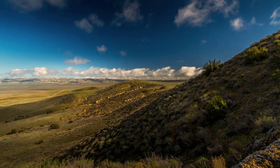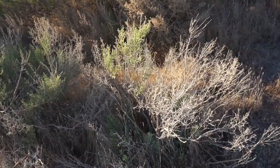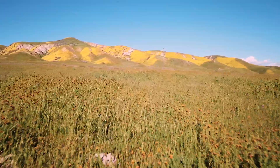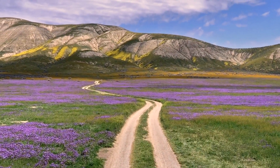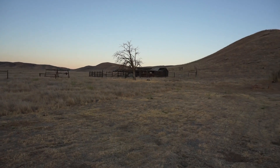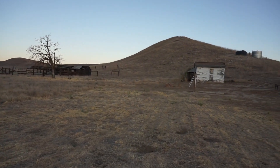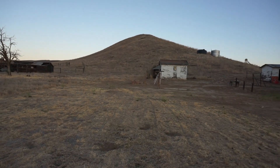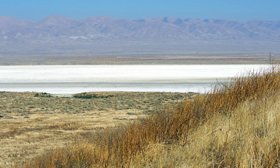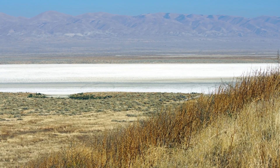Everything in the Carrizo Plain is connected, from the species we met today to the native shrubs and grasses that go on for miles. This landscape is the largest remnant of a system that once spanned the length of the Central Valley. However, as habitats shrink, so do the populations of the species that depend on them. California is facing a severe drought, and the evidence is written on the plain in the form of dry vegetation and less food for the ecosystem's endangered species.